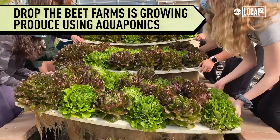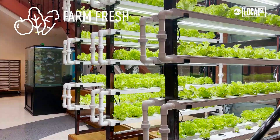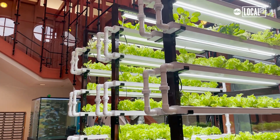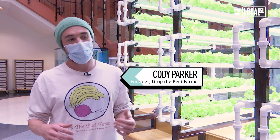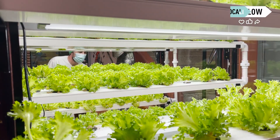Drop the Beat Farms is an aquaponics consulting and education company. We create aquaponics systems that use fish to fertilize plants, and the plants purify the water for the fish. Basically, the goal is to bring the outside environment indoors and find a way to grow food sustainably.